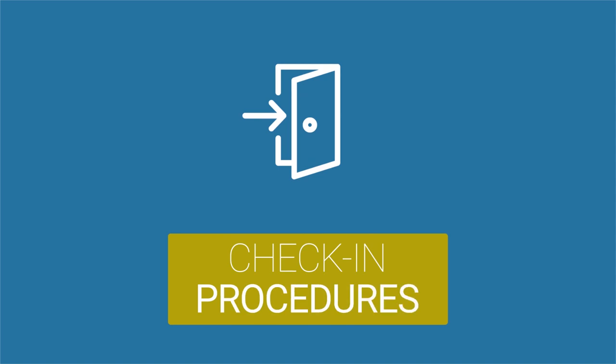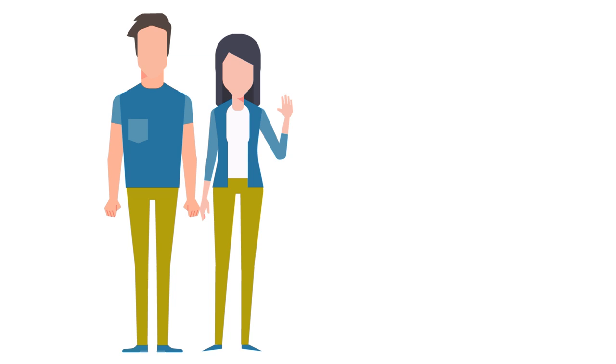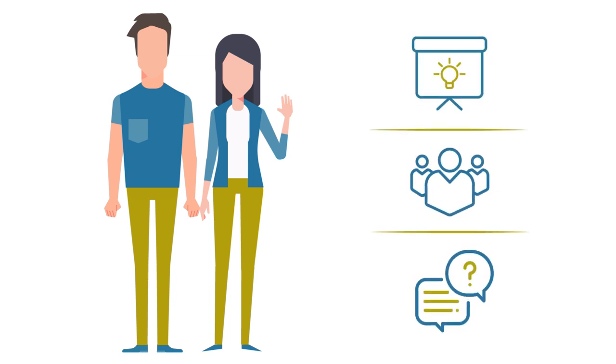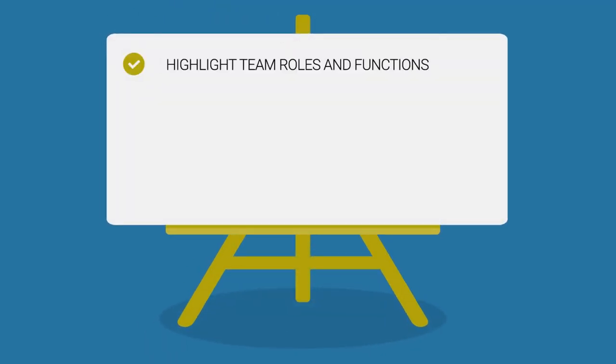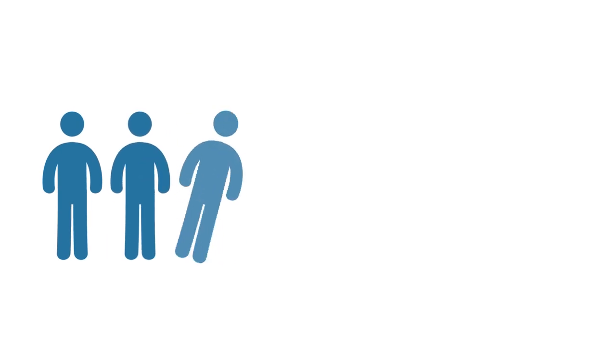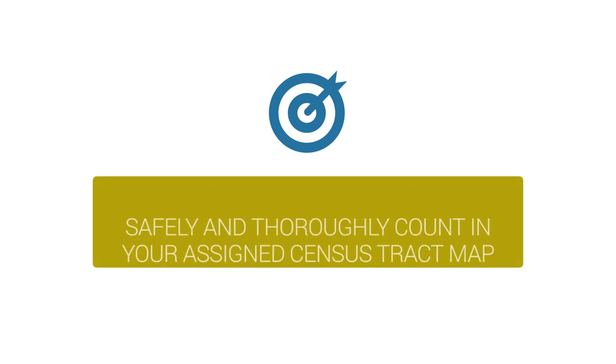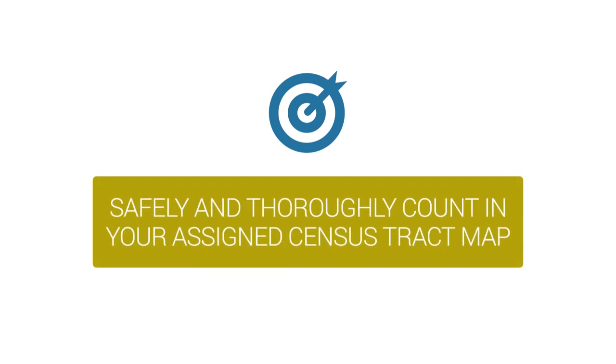Let's talk about check-in procedures. You've likely already met the deployment site coordinator, who will give you instructions, put you on a team, and answer any questions after this quick training video and quiz. This training will highlight team roles and functions, review assigned census tract maps, describe LASA's methodology for counting people experiencing homelessness, and explain how tally sheets work. You will be assigned to a two- to four-person team, either driving or walking. The goal: safely and thoroughly count in your assigned census tract map.